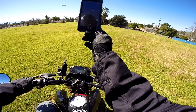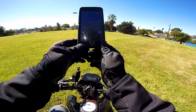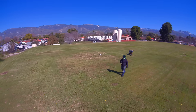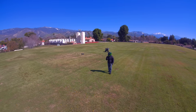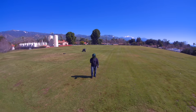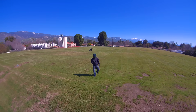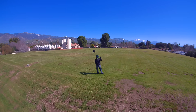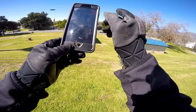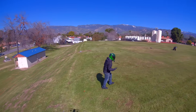I still have lots of flight time left and I can't believe how cool this is. Let's try orbit mode — so now it's going to orbit around me.